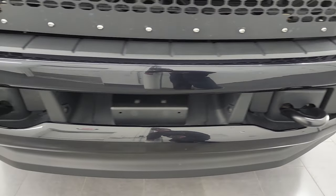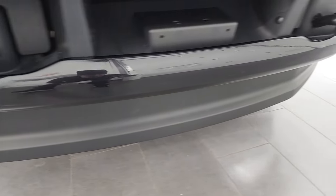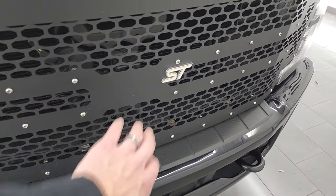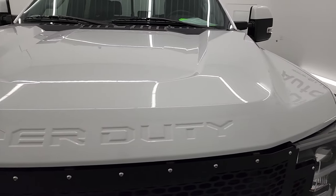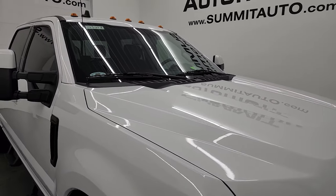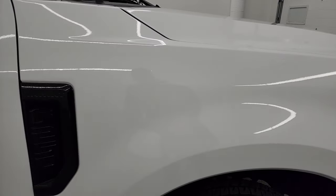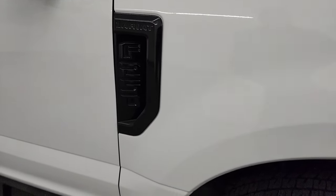The front bumper is in excellent condition — no major dents or dings, and the lower valence has no scuffs, scrapes, or cracks. It comes with a custom ST grille that looks really good, and the hood is in fantastic condition with no major dents or dings. It does have cab lights up top. The passenger side front fender is absolutely perfect, and you get the gloss black F-250 inserts.